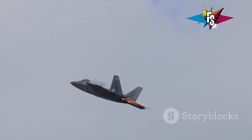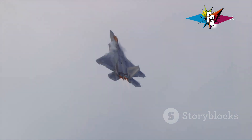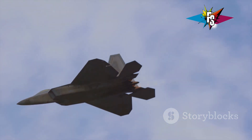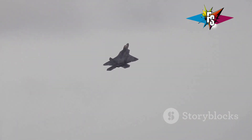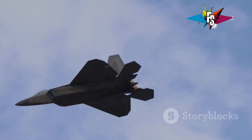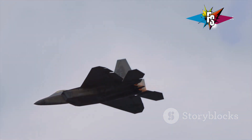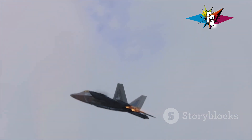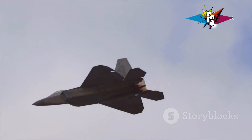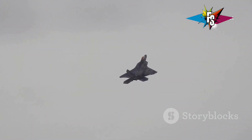At the heart of the F-22's ability to perform the Cobra maneuver is its advanced thrust vectoring system. This technology allows the pilot to direct the exhaust of the jet's engines — not just to propel it forward, but also to control its pitch and yaw. Imagine a rocket engine that can swivel in different directions; this is essentially what thrust vectoring allows. By manipulating the direction of the exhaust, the F-22 can perform maneuvers that defy the limits of traditional aerodynamics, giving the Raptor an edge in close-range dogfights where agility and the ability to outmaneuver an opponent are paramount.